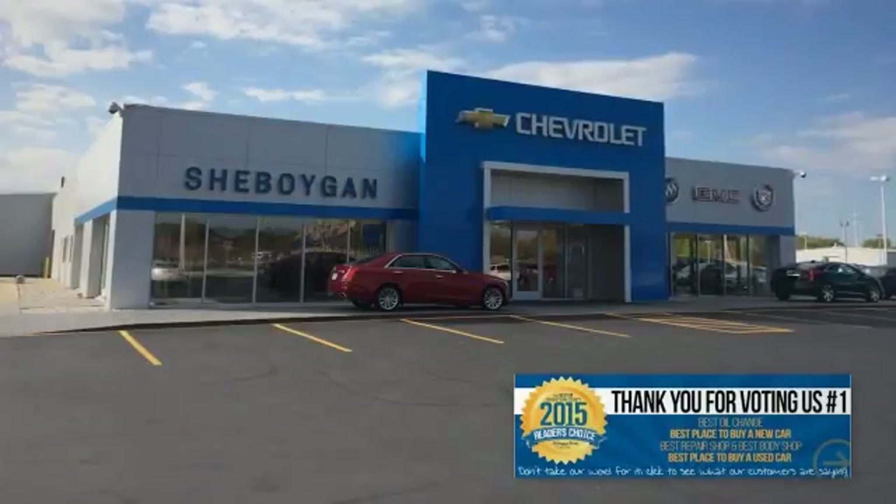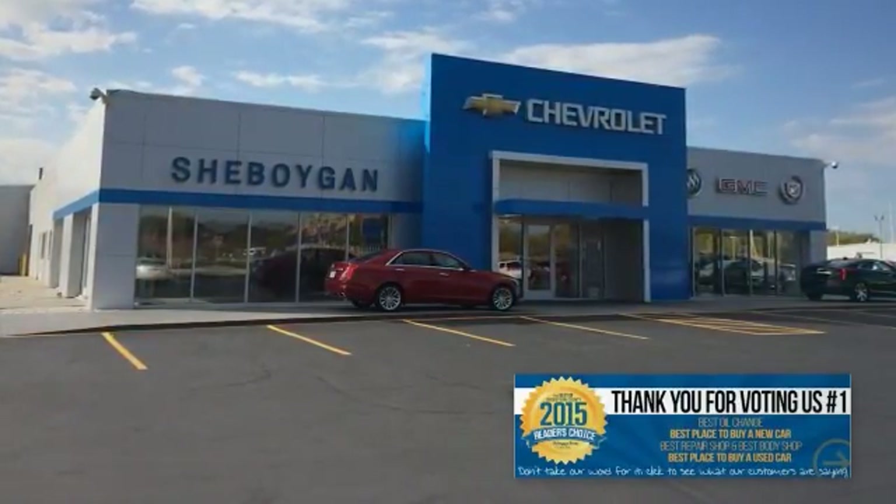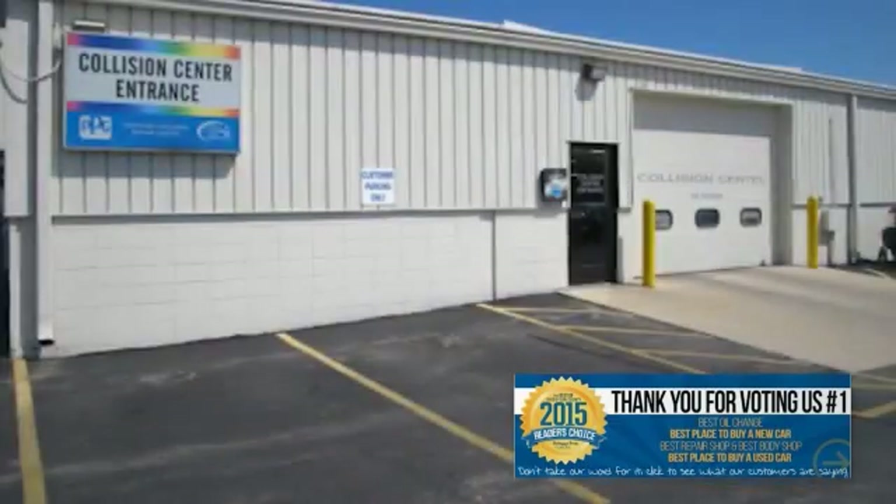Choose Sheboygan Auto and find out why readers of Sheboygan Press voted us number one as the best place to buy a new or used vehicle, best oil change, best repair shop and best body shop.